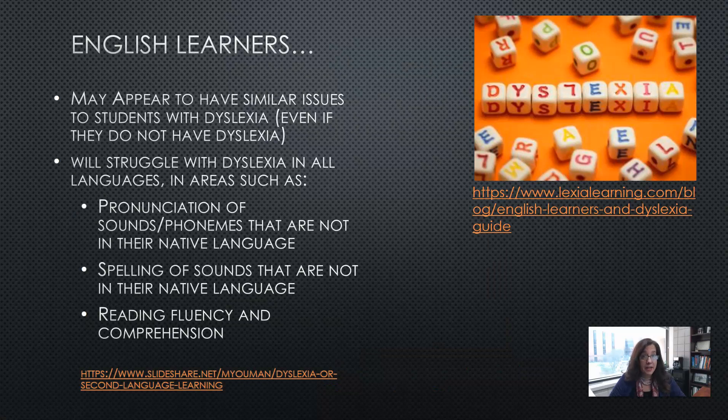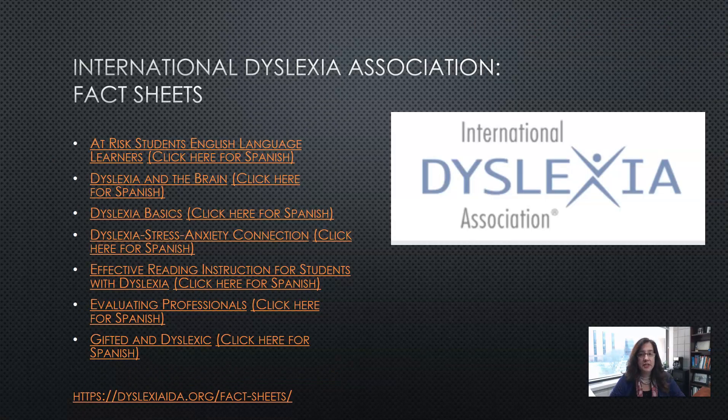English learners may appear to have similar issues to students with dyslexia even if they do not have dyslexia. They could struggle in all languages in areas such as pronunciation of sounds and phonemes not in their native language, spelling of sounds not in their native language, and reading fluency and comprehension. The International Dyslexia Association has a variety of fact sheets you might be interested in, including resources for at-risk English language learner students.